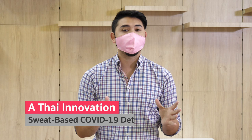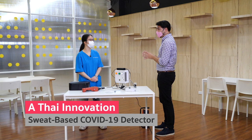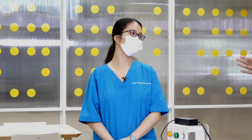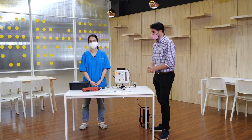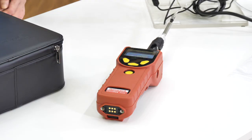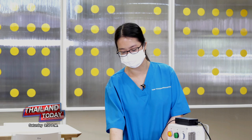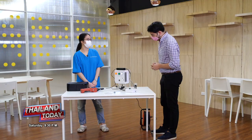Welcome back to Thailand Today. We're here with Isiah Thwee Seng, one of the lead researchers working on this device that will test for COVID-19 by odor. Does this device actually have a name? It's called the Honeywell ALTAIR 3000 Plus.